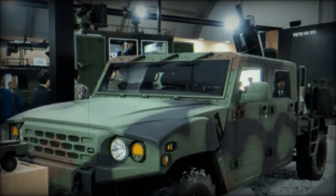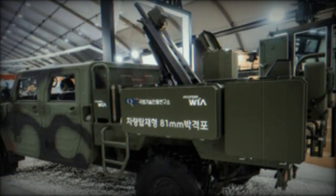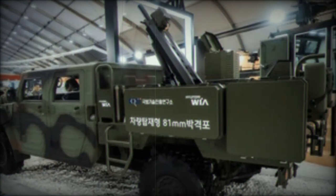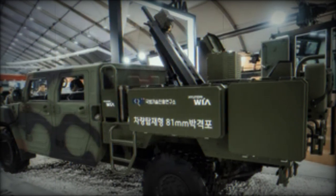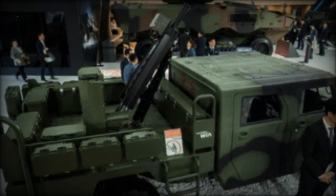Beyond its artillery capabilities, the KLTV vehicle is equipped to navigate difficult terrain effectively. An inertial navigation system (INS) provides accurate positioning during operations, while a hydropneumatic buffer system enhances stability during firing, reducing recoil and ensuring precision in engagements.